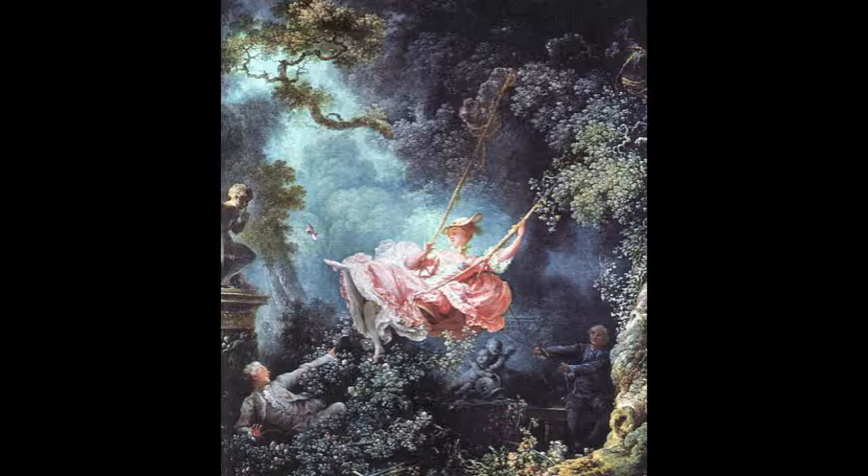Being a rococo painting, it was painted for the pleasure of the nobility. It's showing delicacy and playfulness while at the same time demonstrating happiness and pleasure. It's also showing the extravagance and boredom of the nobility. The extravagance was brought about by the loosening of strict morals as a result of Louis XV's reign, which allowed the nobility to engage in illicit behavior.